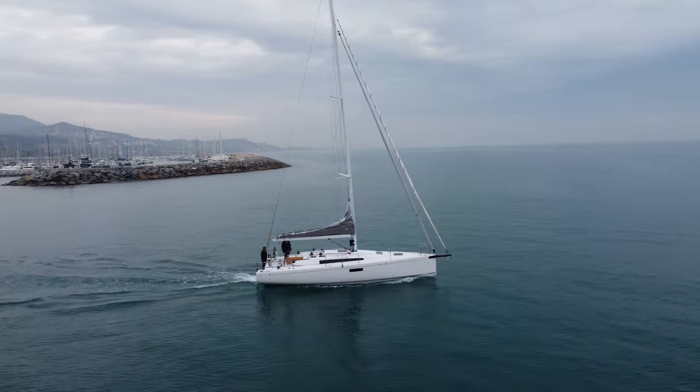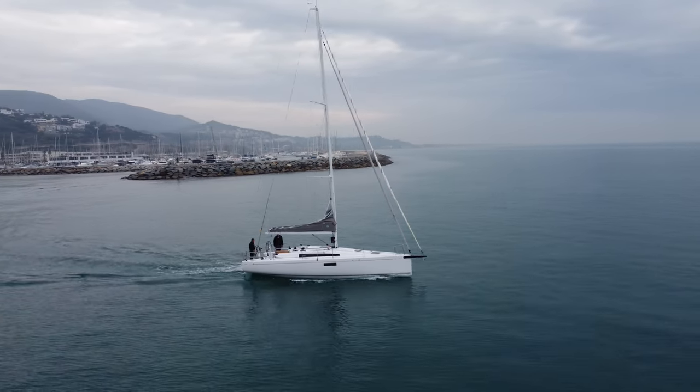As the successor of the legendary First 36.7, of which more than 800 hulls were built, this boat has some pretty big shoes to fill. But I'm here to tell you today that this thing is a battleship, and it will meet and exceed even your wildest expectations. I know that's a bold claim, but give me a few minutes and I will do my best to convince you that this is a really, really special boat.